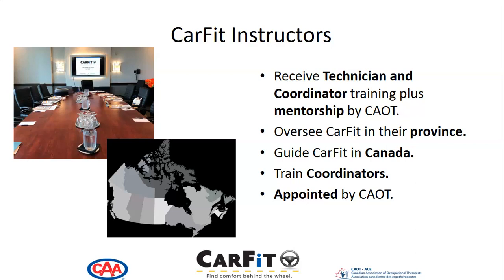CARFIT instructors receive technician and coordinator training and mentorship by CAOT. They oversee CARFIT in their province and help guide CARFIT nationally in Canada. They train coordinators and are appointed by CAOT.